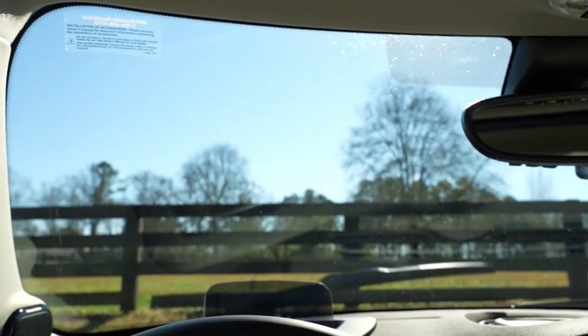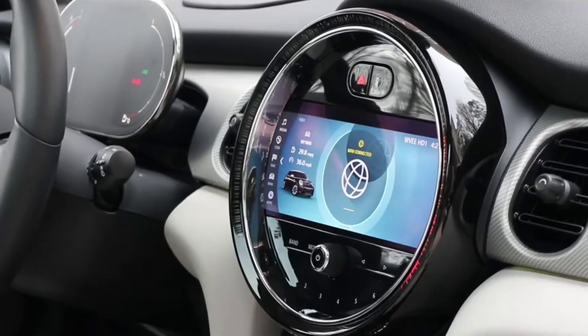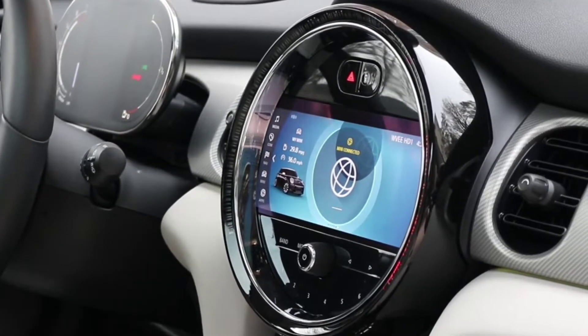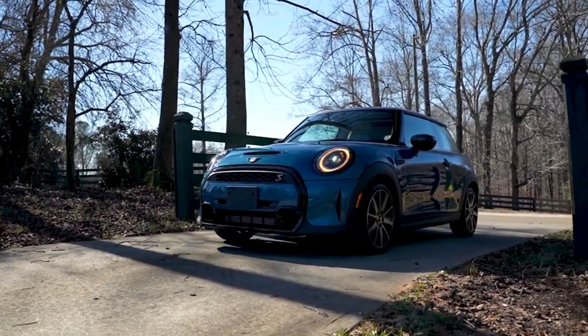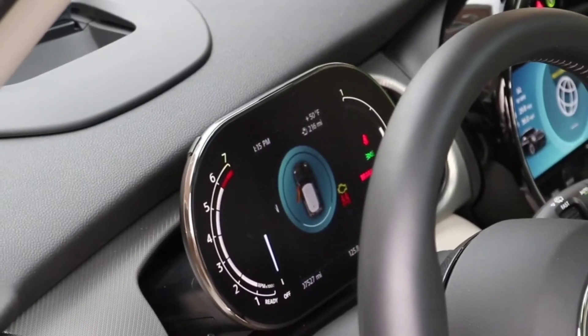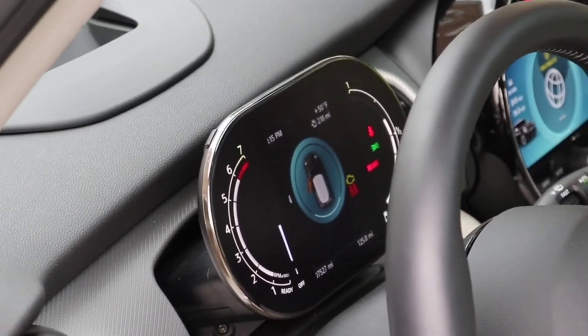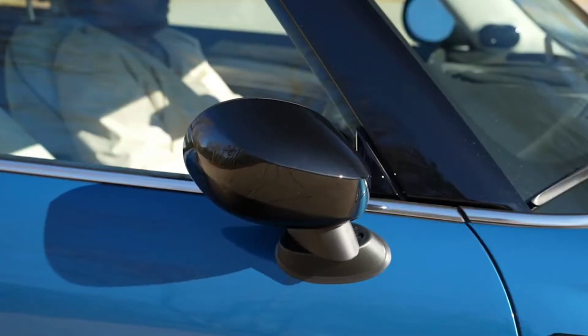Now that the manual transmission is back, going to pick it up and put it in the more powerful 189-horsepower Cooper S hardtop to maximize the fun-to-drive factor. The 5-door hardtop is a little more expensive, but will stick with the 3-door as the Mini isn't very spacious. Beyond that, the personal customization options are numerous, and it's up to you to find a color combination and accessory set to your liking.